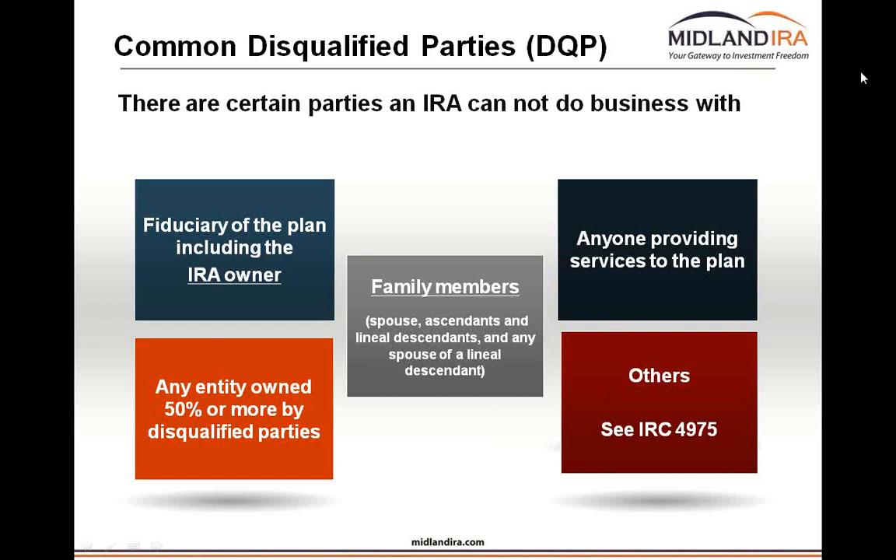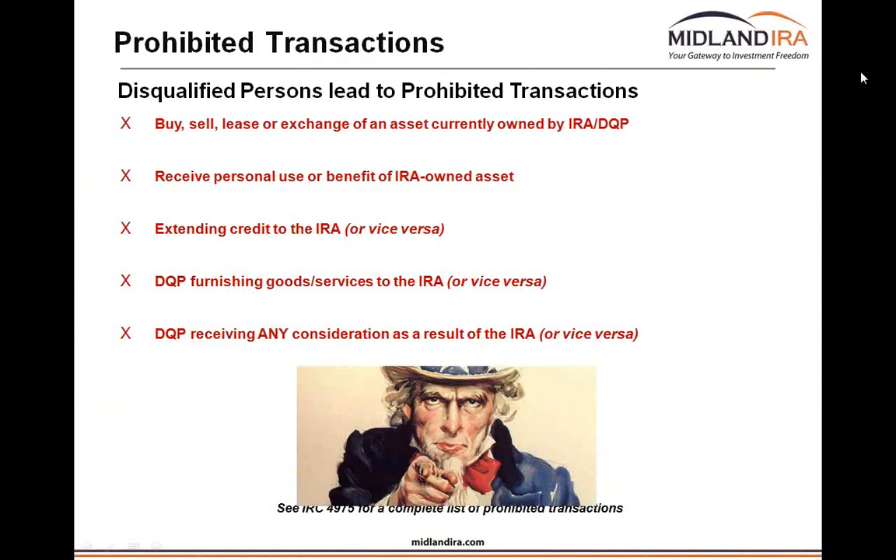The disqualified parties are the IRA holder, his or her spouse, kids and grandkids, parents and grandparents, and any entity or company of which those parties collectively own 50% or more. Any time that IRA invests and takes title to an asset, these are the parties the IRS does not want you to buy, sell, lease, exchange, or receive any benefit from. This also includes extending credit to an IRA — you cannot pledge your own personal assets for the benefit of your IRA.